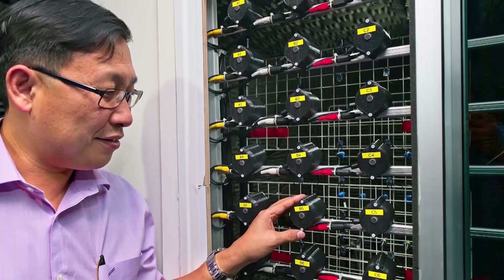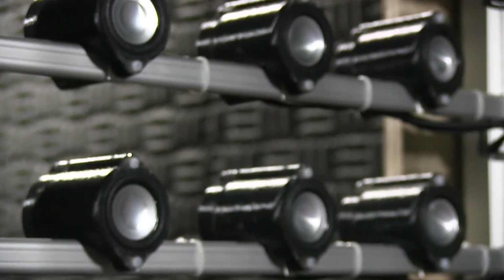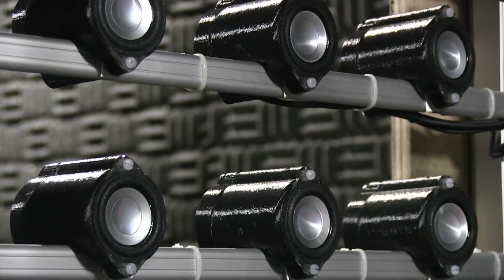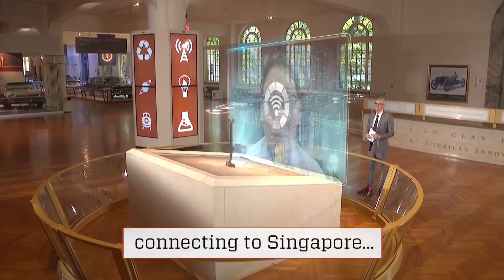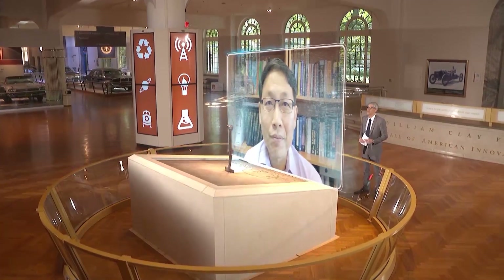For inventor Wun Sang Gan, it was his fascination with manipulating sound that motivated him to develop a noise-canceling device. Professor Gan spoke to me from Singapore. Wun Sang, it's nice to have you on our show today.